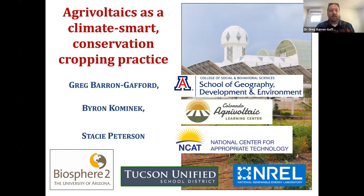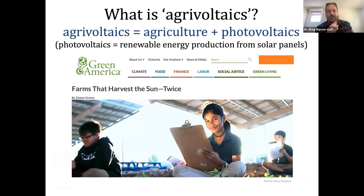Stacy Peterson will wrap it up by sharing what the Department of Energy has invested in as a resource for you to follow up with beyond today. I'm going to start by defining agrivoltaics. If you haven't heard this term, it's simply a mashup of the word 'agriculture' and 'photovoltaics' — the 'agri' part of food production and the 'voltaics' part, where photovoltaics is just renewable energy production from solar panels. So getting the lingo out of the way right from the start.